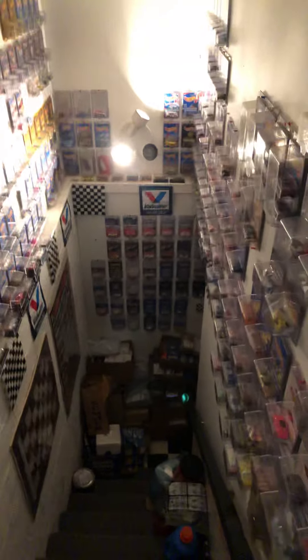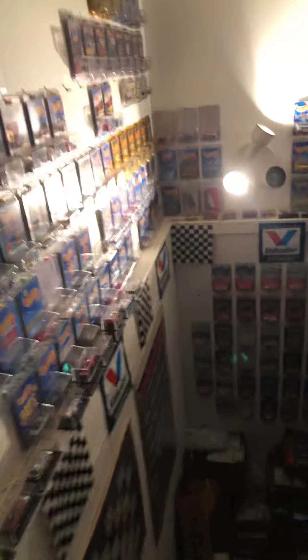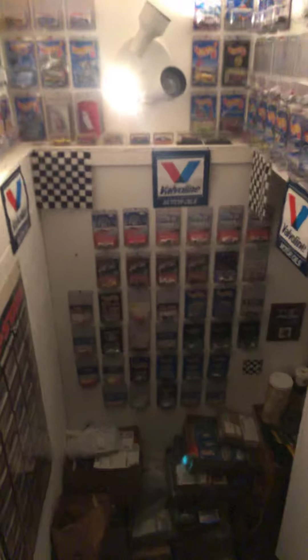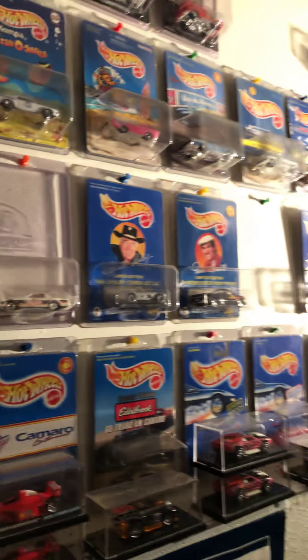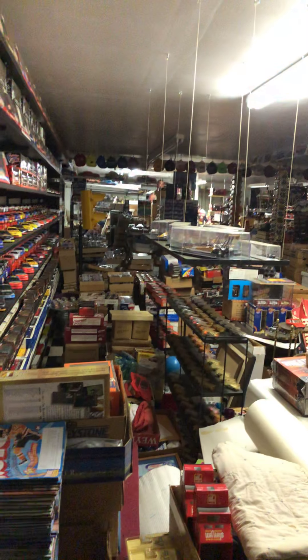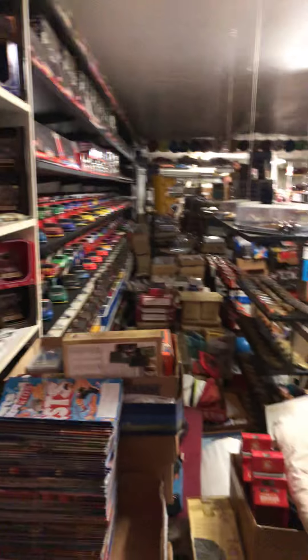Let's take a step down here and I'll show you what I'm talking about. It's kind of crazy just the amount of Hot Wheels that he has. There's so many old ones. And those have probably been hanging on these walls for probably 10 years. Now this here is the Hot Wheels Palace.